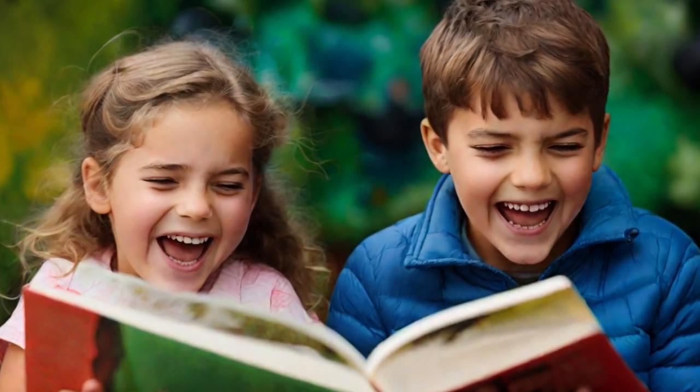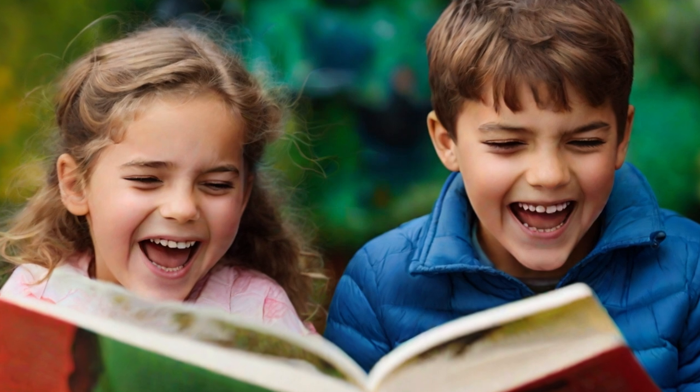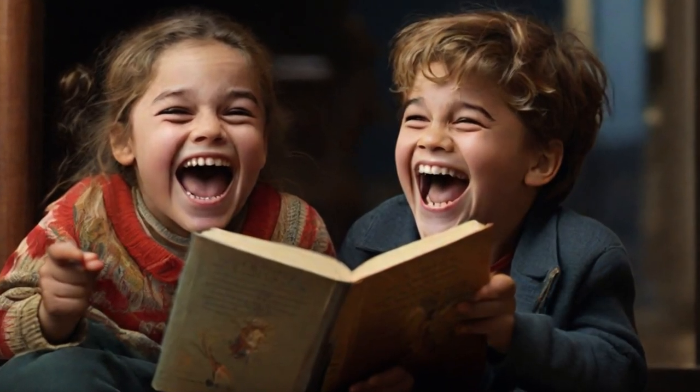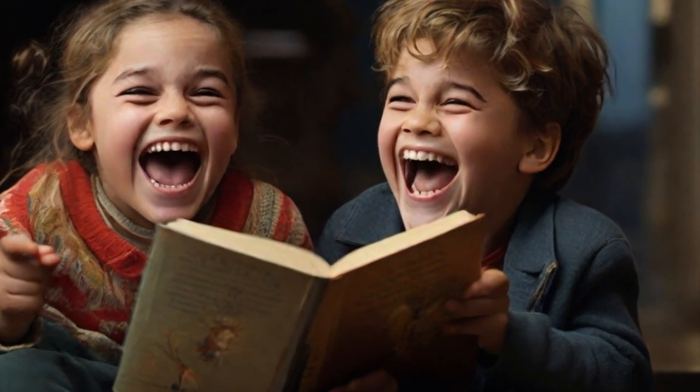Another thing I enjoy is interactive storytelling. This is where you can act out scenes or make funny voices for the characters in the book to bring the story to life. That's such a good idea and always so much fun — it feels like you are part of the story too.